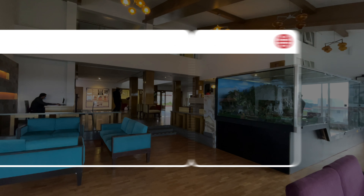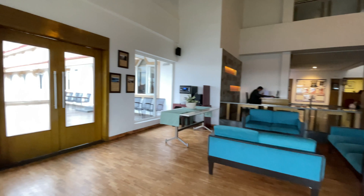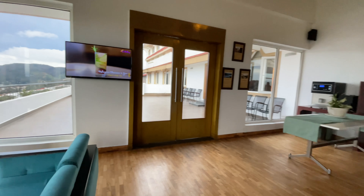Hi friends, welcome back to our channel. Today we are going to talk about one of the best value for money resorts: Sterling Ooty Elk Hill.